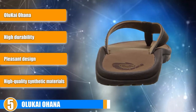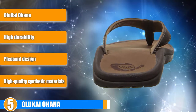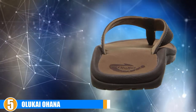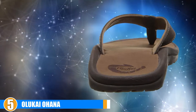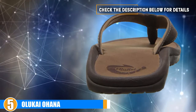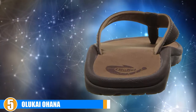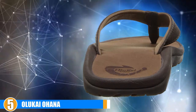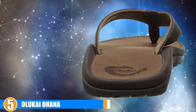Value: It is true that Olukai Ohanas cost a bit more than you may anticipate paying for a pair of flip-flops. The price tag is higher than many other sandals and isn't necessarily justified by the materials used in manufacturing. However, the level of durability and comfort coupled with solid support and distinctive style makes these shoes worth the price. Bottom line: these sandals are extremely popular, with many satisfied customers praising them online, though a few remarked they lacked traction and took a while to break in.